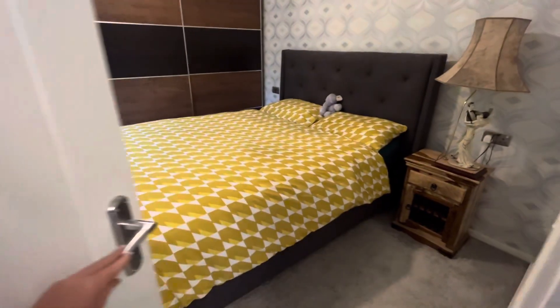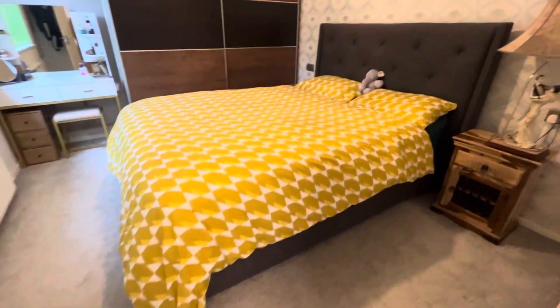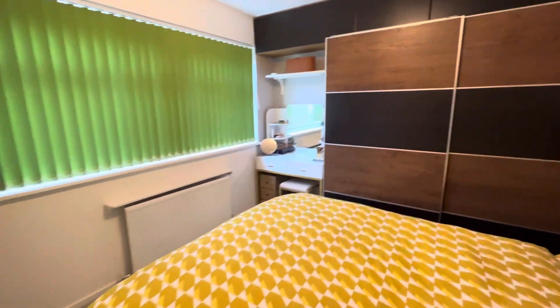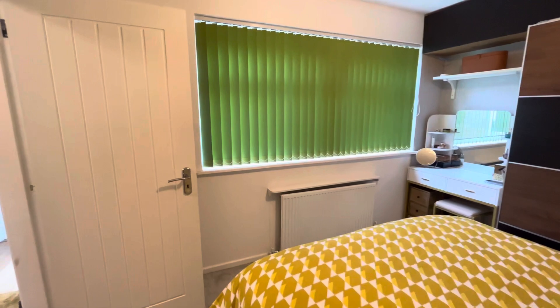And bedroom two — it's a really good size double bedroom with grey carpet. The wardrobes and dressing table will be staying. And we have fitted blinds on the double-glazed window.